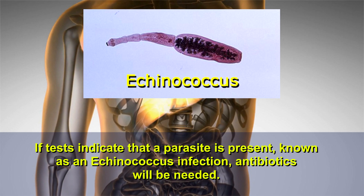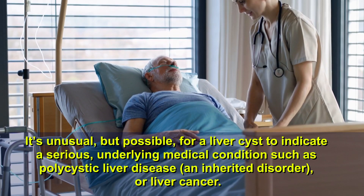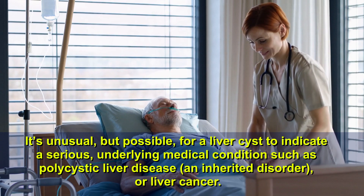It's unusual, but possible, for a liver cyst to indicate a serious underlying medical condition such as polycystic liver disease, an inherited disorder, or liver cancer.